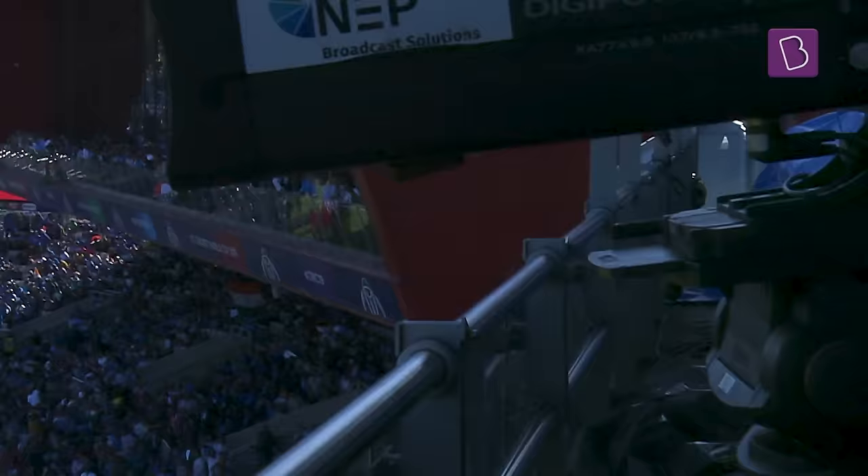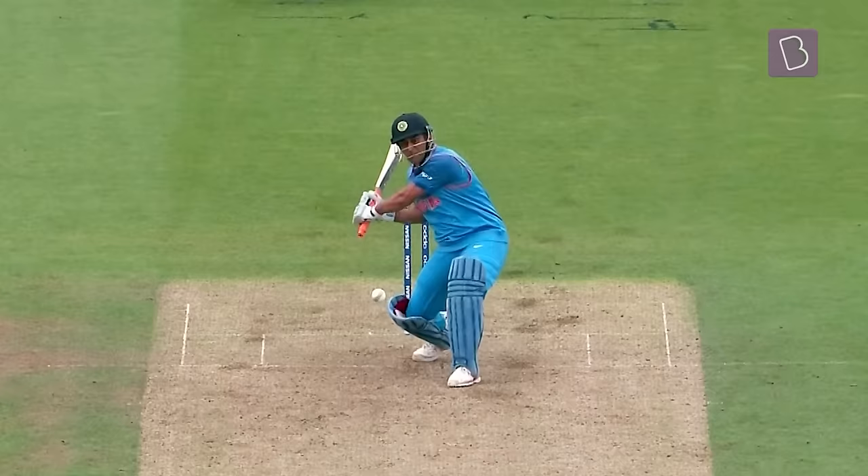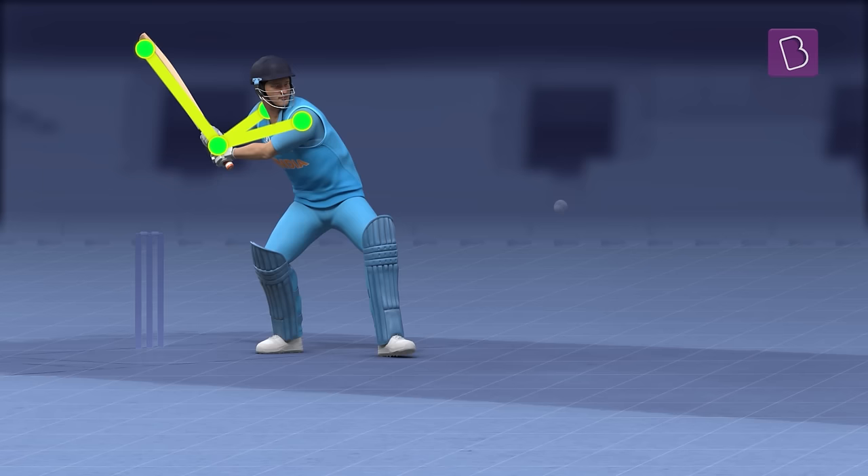Let's start with looking at a power hit in motion. From the back lift — the getting ready phase — to the downswing, the executing the shot phase.